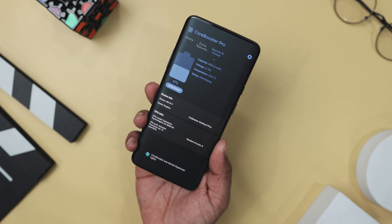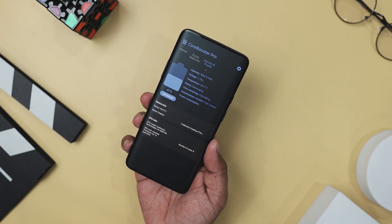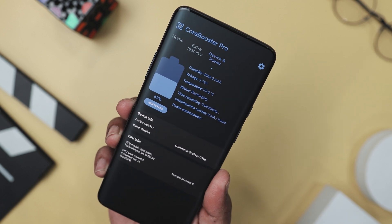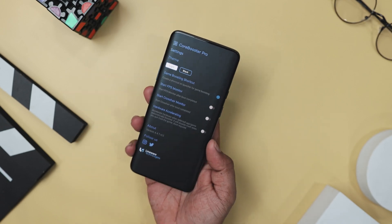And let's not forget about battery life — it manages that too, so you can keep on gaming without worrying about running out of juice. Whether you are a hardcore gamer or just like to dabble now and then, this app is the ultimate tool for keeping your device running like a champ.